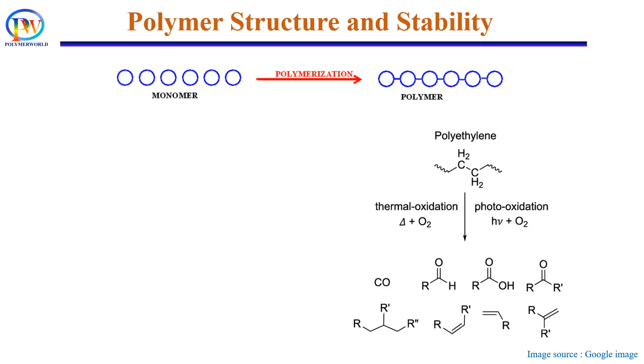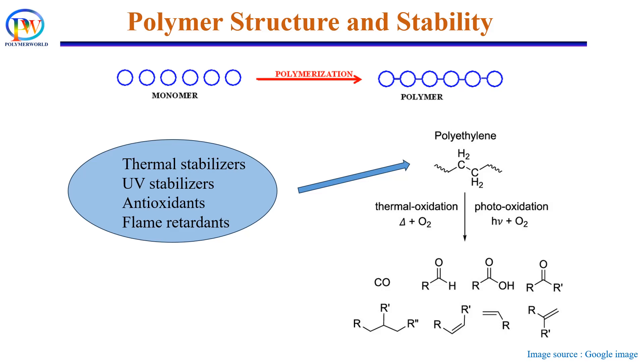To prevent their degradation, additives are added during processing. For example, thermal stabilizers are used to provide thermal stability, UV stabilizers are added to prevent degradation from sunlight, antioxidants are used to prevent degradation from oxygen, and so on. Also, additives are added during recycling of polymers to maintain or improve their inherent characteristics so that they can be reused.